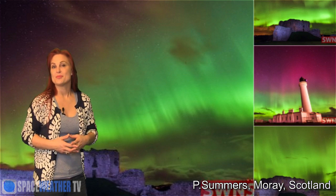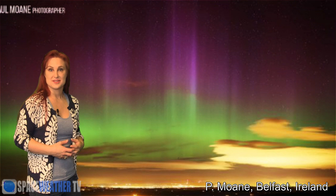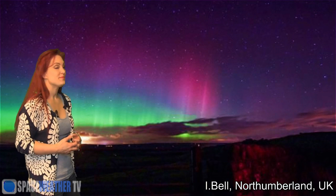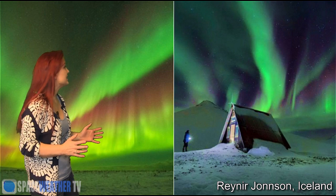Obviously we had some amazing stuff from the ISS, but the aurora was all over Scotland and Ireland, including over the bright lights of the city like in Belfast. It was also seen in Northumberland and in Norfolk and clear down in the Netherlands — we had lots of reports there. We also had stunning aurora in Iceland.